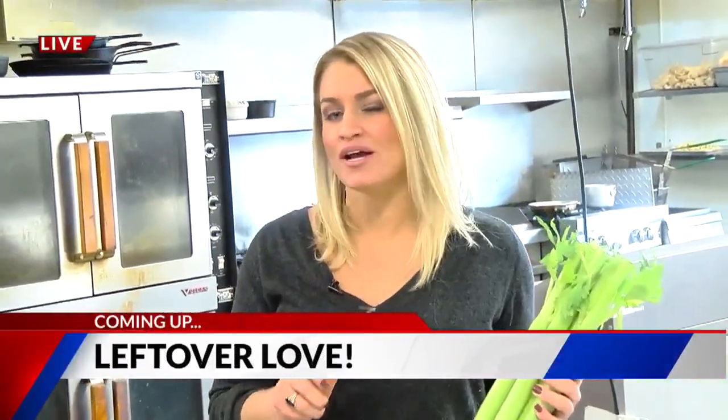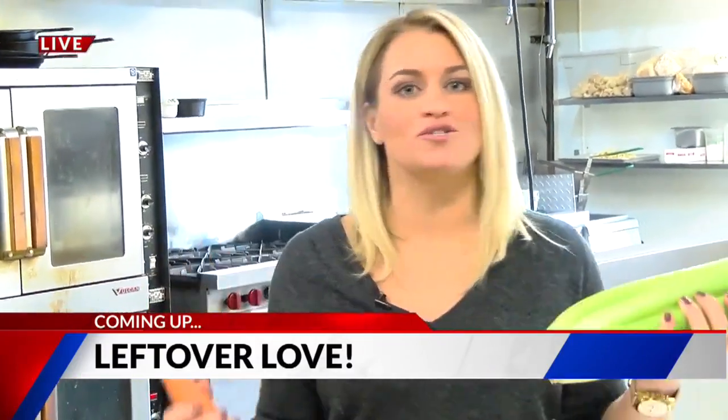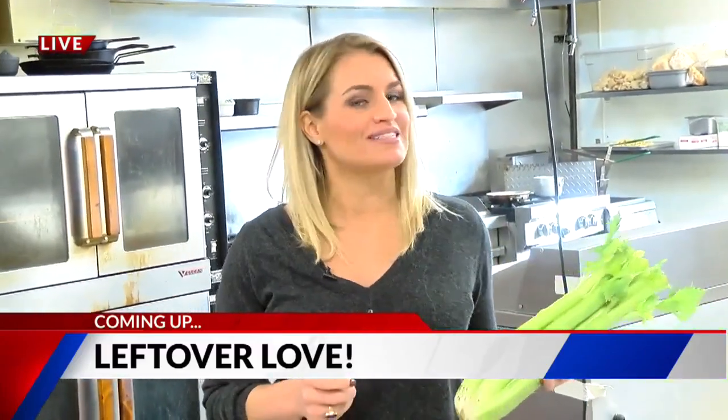Hey guys, good morning. You know what? After Thanksgiving, it is time to catch the gravy train to Snooze Town, and after you hit Snooze Town, it's time to eat leftovers. But what do you do with the leftovers? We are spicing up the recipes this morning, live and local from downtown Colorado Springs, coming up next.